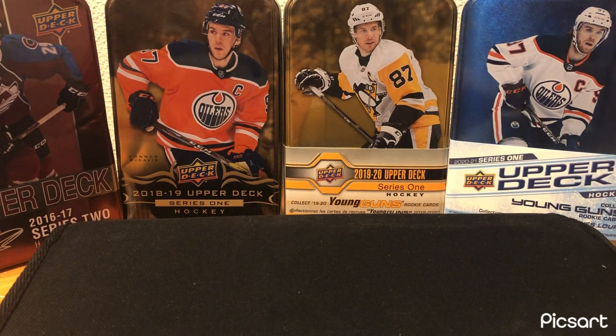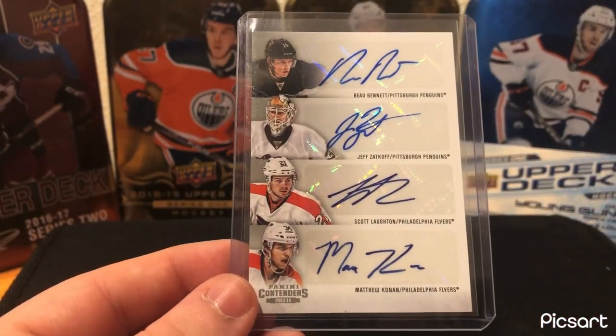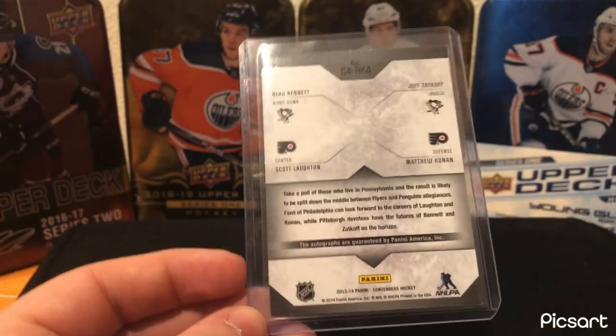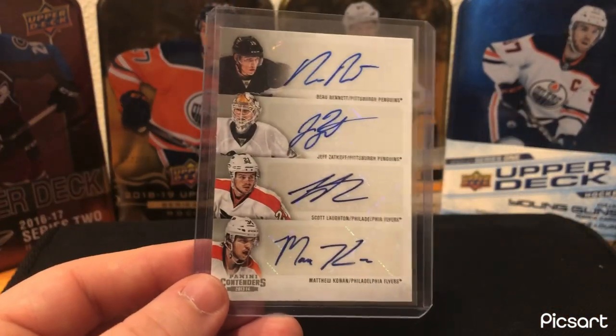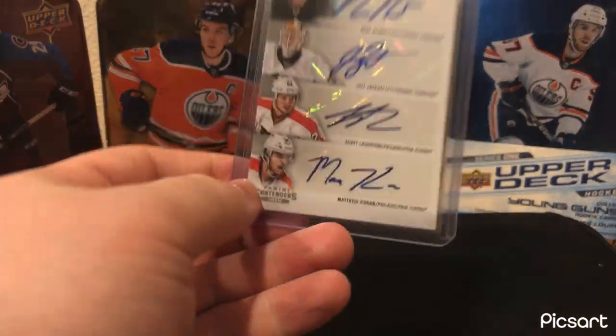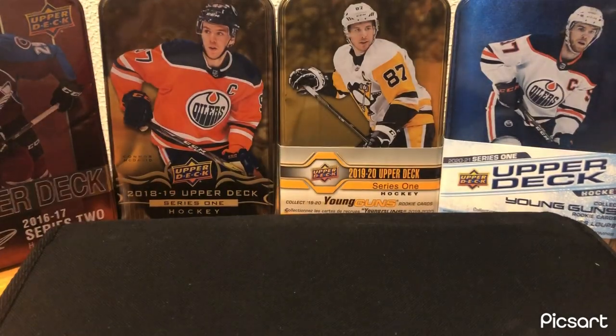Philadelphia Flyers — one of the teams I have the least of, just because I'm a Penguins fan and you can never like the Flyers as a Penguins fan. Here's my card of the Flyers — it's a quad auto, two of them are Penguins and two are Flyers. One of the most notable names on here is Scott Laughton of the Flyers. From Contenders — one of those products I would really love to open. It's such an expensive box for four autos, but this is the only quad auto I have. I enjoy the card — that's my best Flyers card.